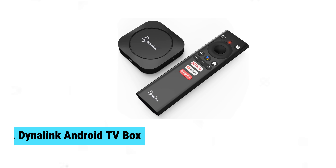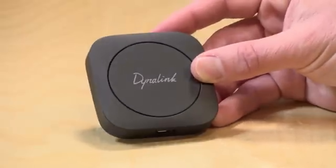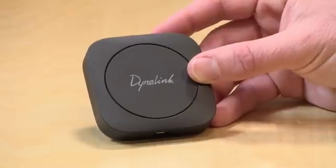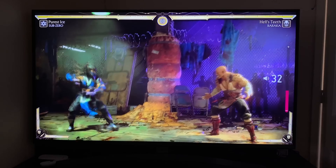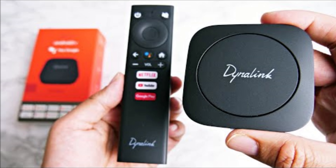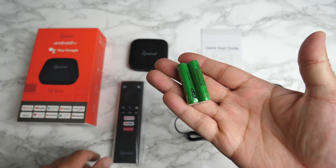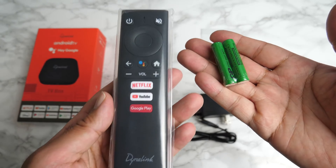At number four, we have the Dynalink Android TV box, the best Android TV box for Google interface. Experience streaming like never before with the Dynalink Android TV box. This compact device delivers features that make it stand out among its peers. You can enjoy major streaming services in stunning 4K quality, and it supports Google voice commands and integrates seamlessly with your smart home.